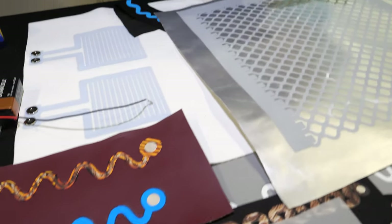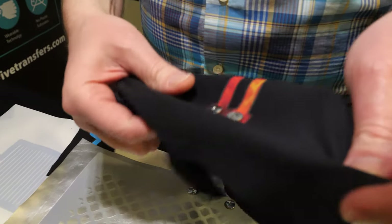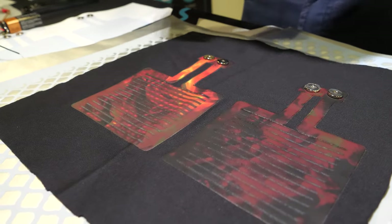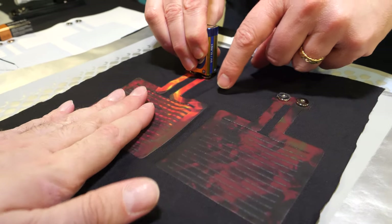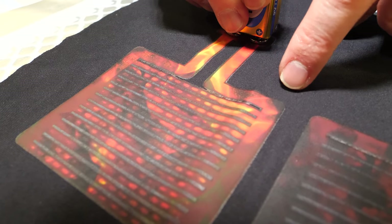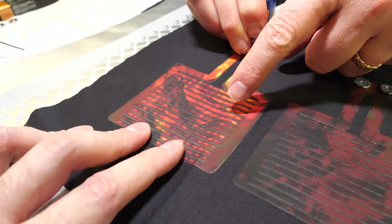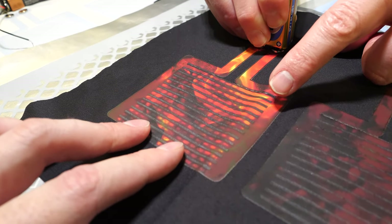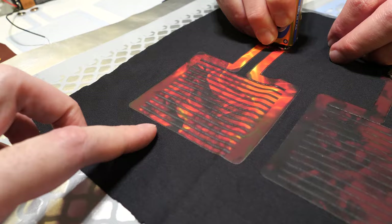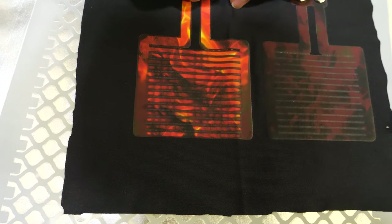We've been developing quite a lot of different things. We've developed a printable heater — it's just ink. The heater will heat up to around about 45 degrees. You should be able to see it's changing with the battery power — it's heating up. We've put on top of it thermochromic ink to show that the ink is changing with the heat. It becomes an actual heater for wearable products.